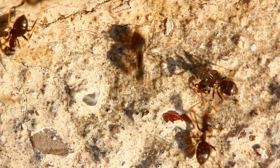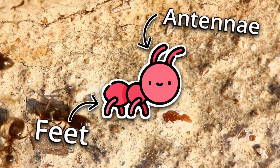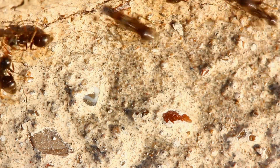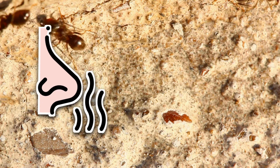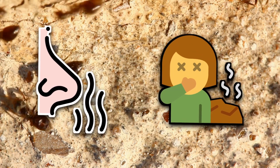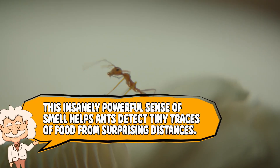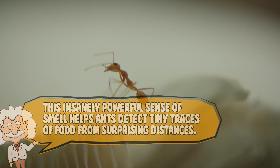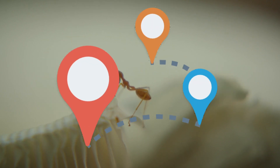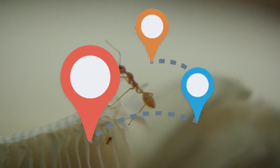Their sense of smell is not just good — it's borderline supernatural. While humans rely mostly on their noses, ants actually smell with their antennae and their feet. They can literally sniff out food by walking over a surface. Imagine if every time you took a step, you could smell everything around you — one trip to a public restroom and you'd regret having that power instantly. This insanely powerful sense of smell helps ants detect tiny traces of food from surprising distances, but it's not enough to just find food — they need a way to tell their friends about it.